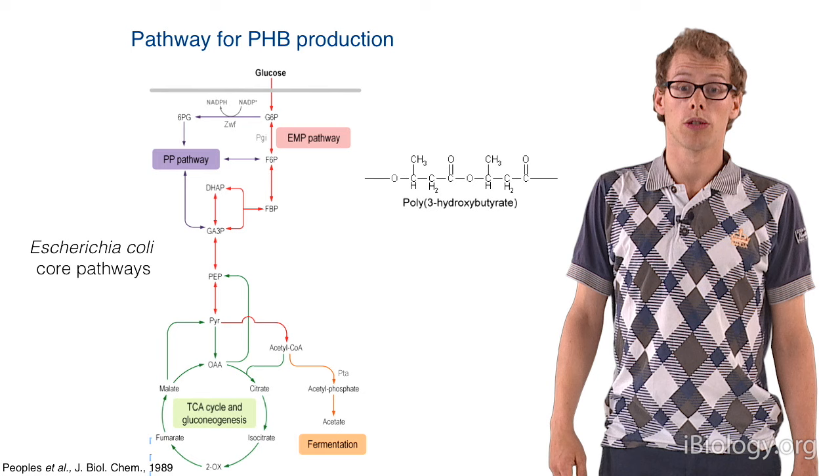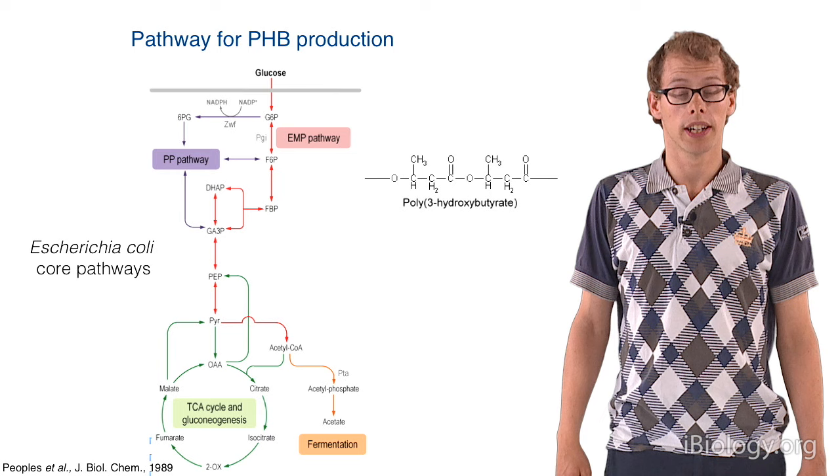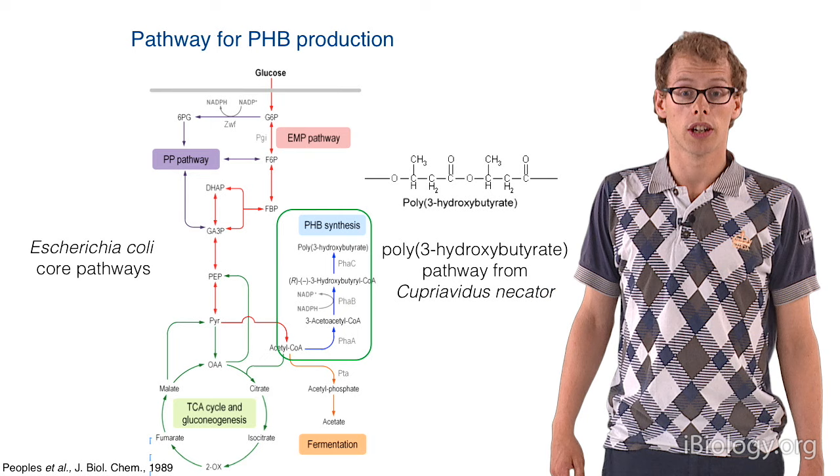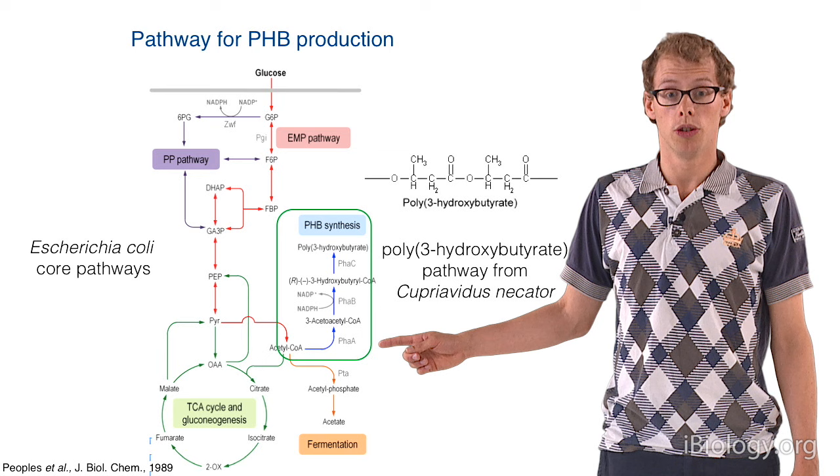Acetyl-CoA can actually be a precursor for PHB production, so we can add a pathway that converts acetyl-CoA into PHB, as you can see here. We decided to work with the pathway of Cupriavidus necator, which is a natural organism making PHB. The pathway consists of three enzymes doing the whole conversion.